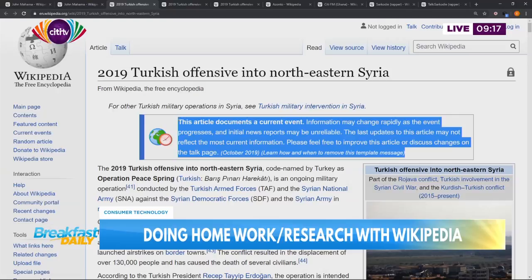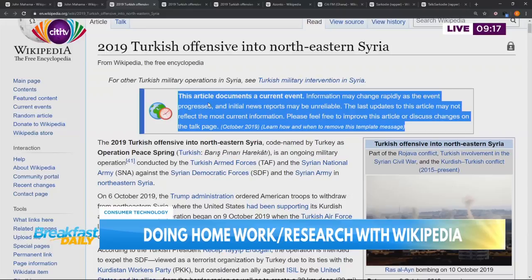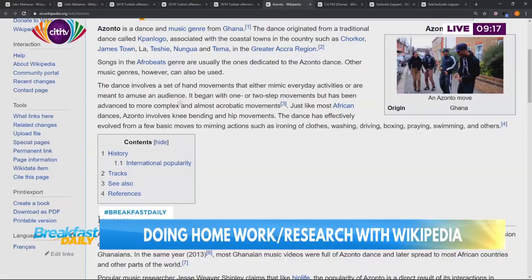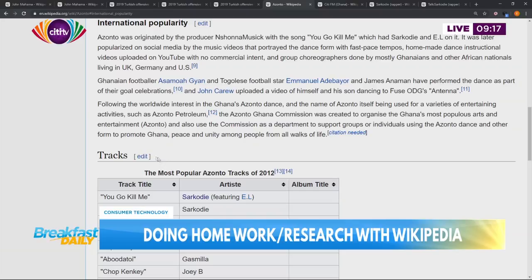We also have more templates. We'll look at the Wikipedia page of Azonto, for example. When you move to the section known as International Popularity and scroll to the last line of that section, there is a template known as Citation Needed. It's one of the most popular Wikipedia templates you can find on any Wikipedia article.